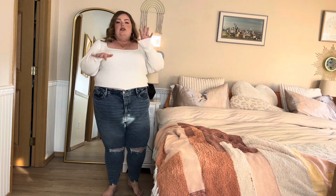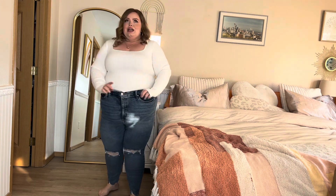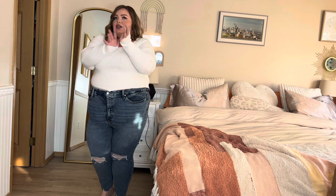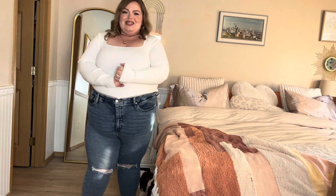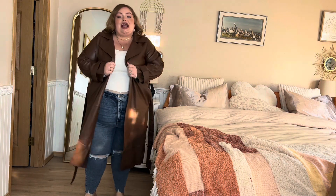It looks cute like this with the jeans, but of course a skirt works too — the options are endless. I love the square neck and the slightly longer sleeve. I just really love this top a lot. And then I just popped this jacket on...